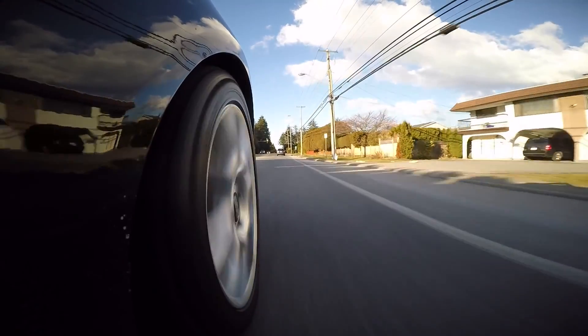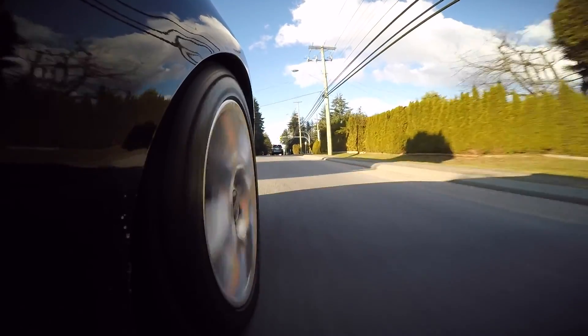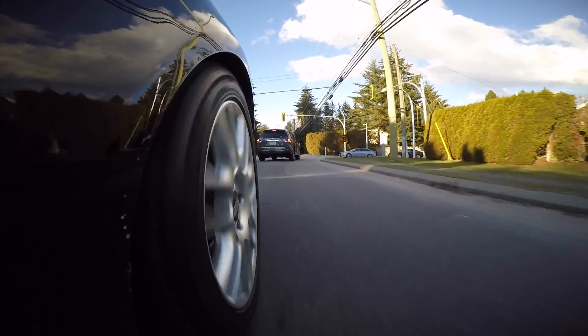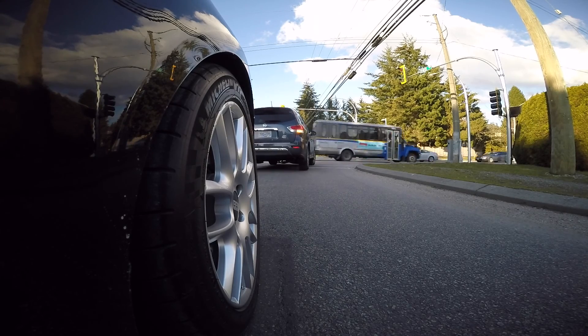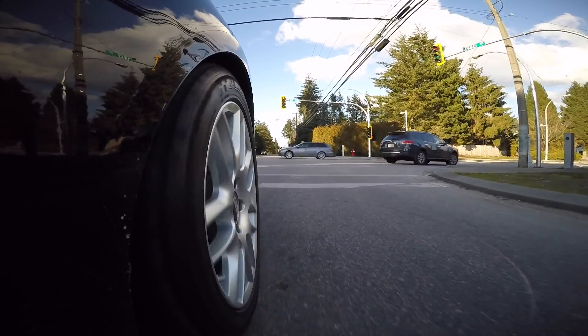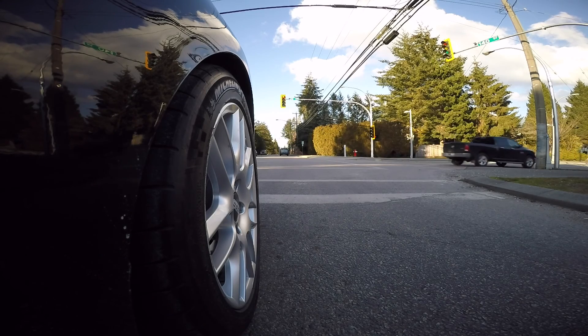The DSG blips everything for you, as opposed to a manual where you have to be able to heel-toe and you already have to have that muscle memory down and understand how to match the revs and how to use the engine brake and all that stuff. As opposed to when you're in an automatic or a dual clutch, that's all sorted for you. This is why for me it always comes down to what kind of driving experience you want.